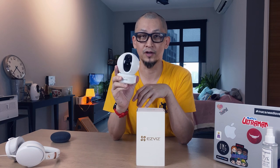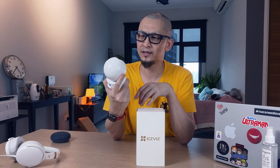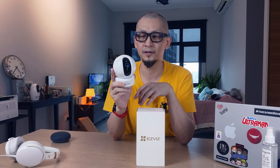They're cheap to buy and easy to set up, but not the most reliable. When you talk about IP cameras there's a huge range, and recently there's a brand that emerged in Malaysia called EasyViz, based out of Hangzhou, China. They've got a whole portfolio of IP cameras as well as other smart home devices. I've been using this C6CN for a couple of weeks and found it to be really reliable and a really good product.